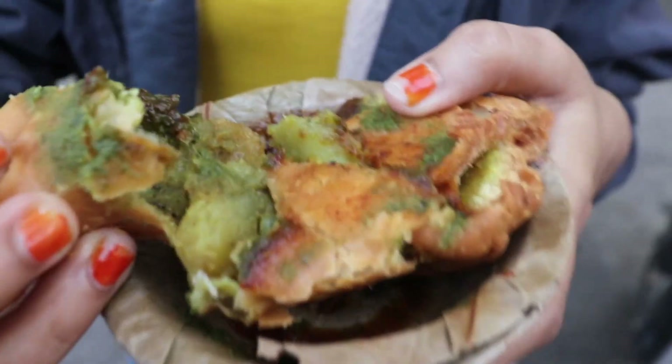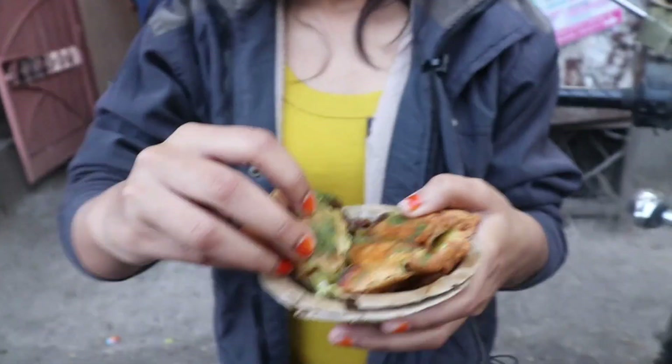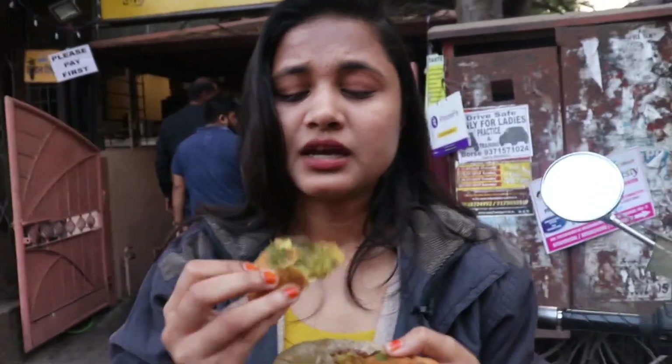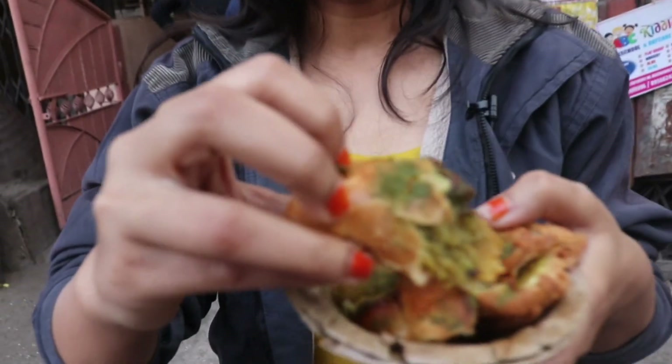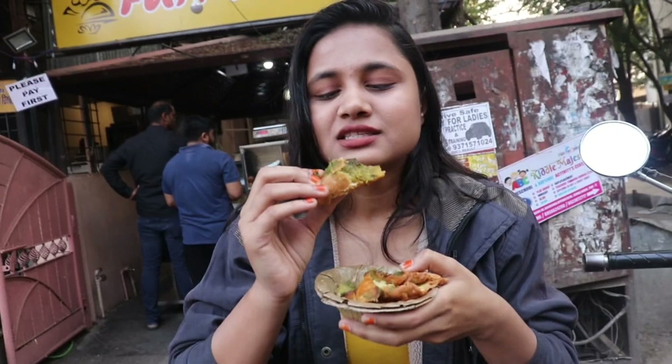Under the fillings, they have used a lot of masala. It is very good. The sweet chutney is really awesome — this is not a normal sweet chutney, they have made it properly. It is really adding a very nice taste. The fillings are really fresh and they make it properly. The pastry layer is on top and the fillings are really nice. I like the samosa as well.